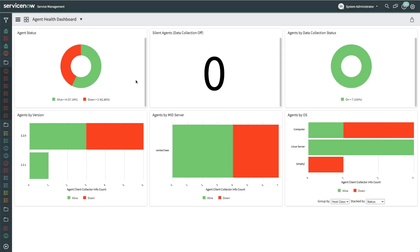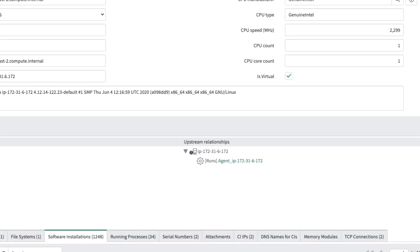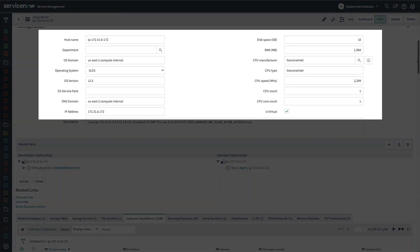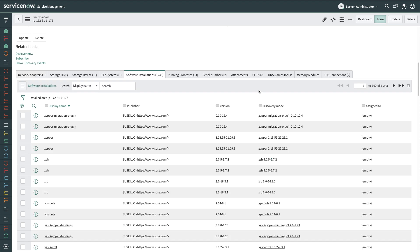Once the agents are deployed, system administrators can review the status of all deployed agents on the Agent Health dashboard. They see breakdowns by several parameters and can drill down to look more closely at each individual agent. As we take a look at the host for this agent, we see the agent running as a service on this target node. These attributes are the same ones normally retrieved by traditional agentless discovery for the operating system — in this case, they were collected by discovery scripts executed locally by the agent. As we scroll down, we can review all the data collected by the agent.